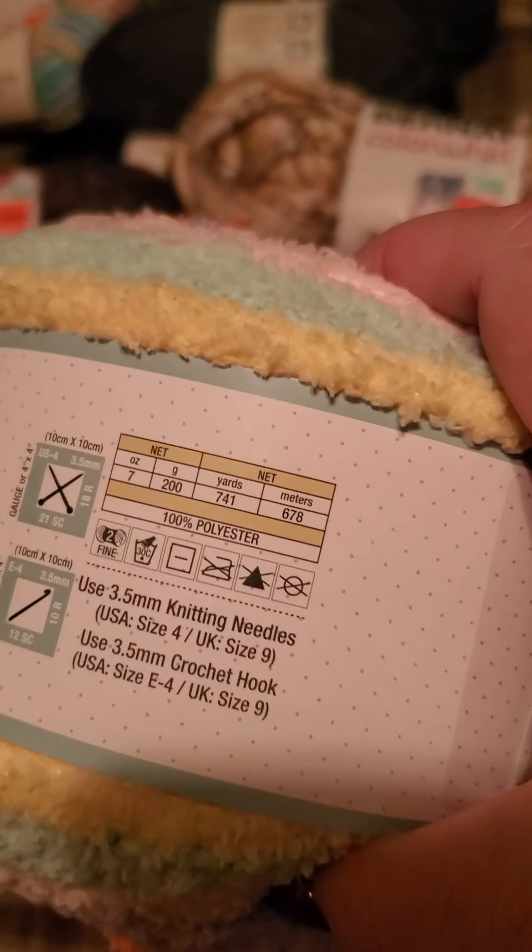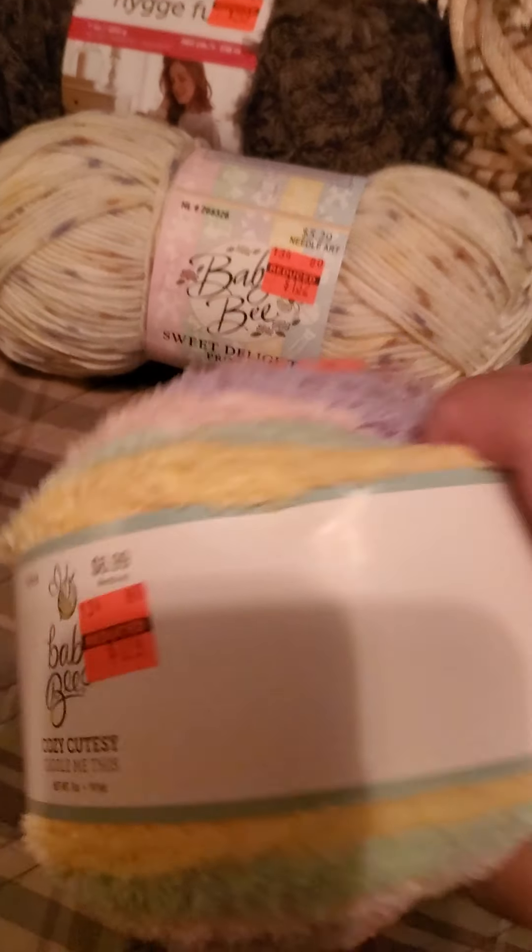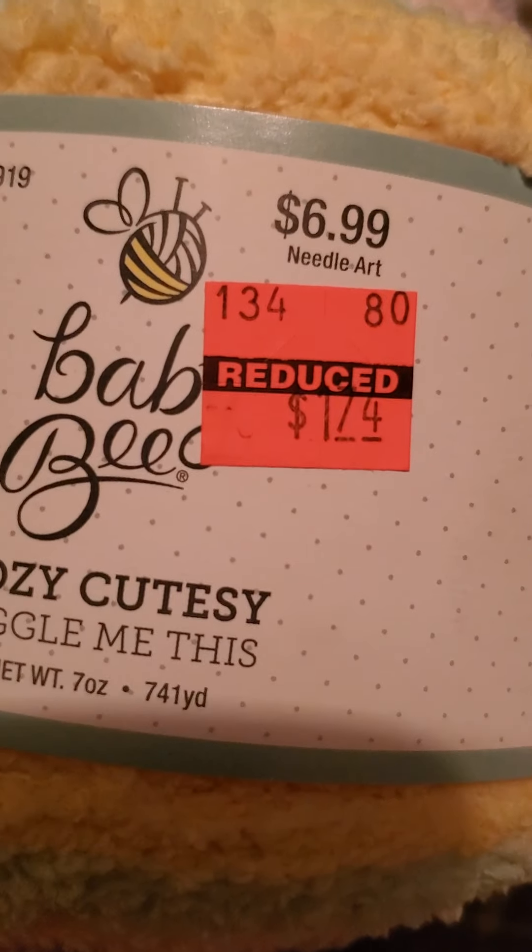This one I didn't really have any plans for either, but look how soft it is — that would make a great baby blanket. It's 100% polyester, and it was only $1.74.